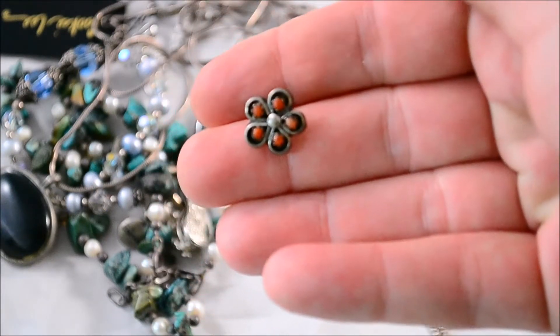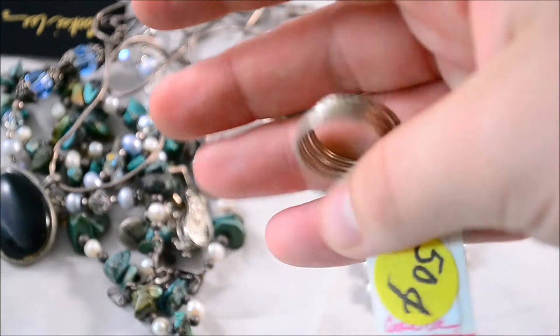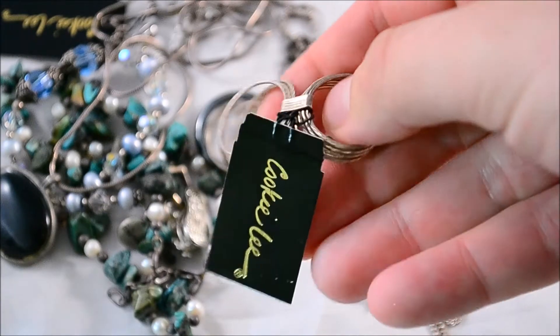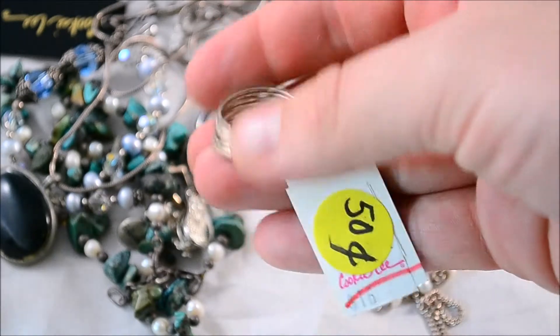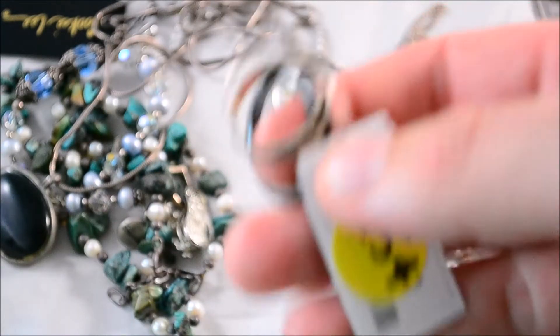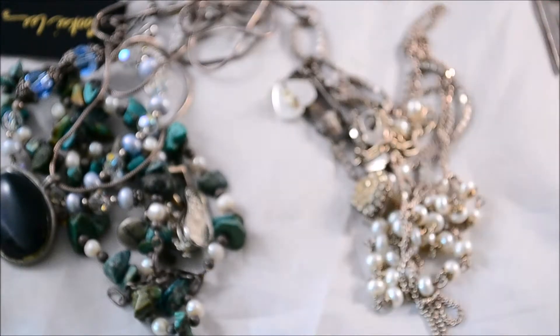Little single earring. Some silver rings. This lady had all this stuff with Cookie Lee on it, but I don't think these are Cookie Lee jewelry at all. So those are silver — two of these rings are silver, maybe three of them, maybe all of them.